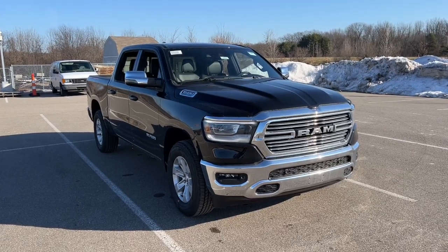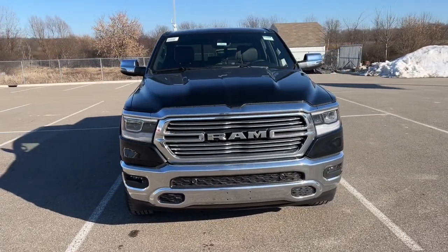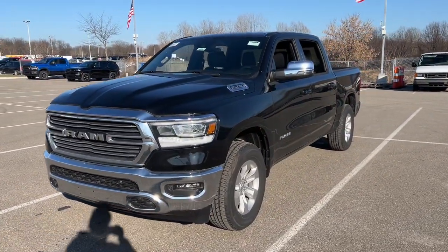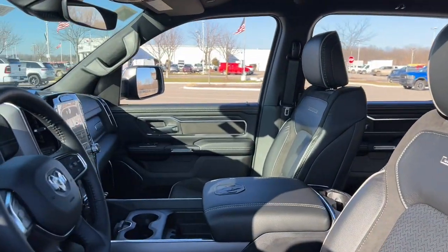Enjoy the view of this 2024 Ram 1500. Rise to every challenge with confidence in the Ram 1500 — its impressive towing capacity, advanced safety features, and passenger comfort keep you cool under pressure. These are just some of the great options this vehicle comes with.